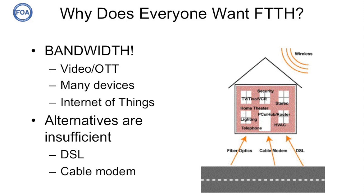We've got people talking about the Internet of Things, where other devices will get connected into the internet. And quite frankly, most of the alternatives are now insufficient. DSL is in its 23rd iteration and is pretty much peaked out, and cable modem service can get faster, but still can't compare to fiber to the home.